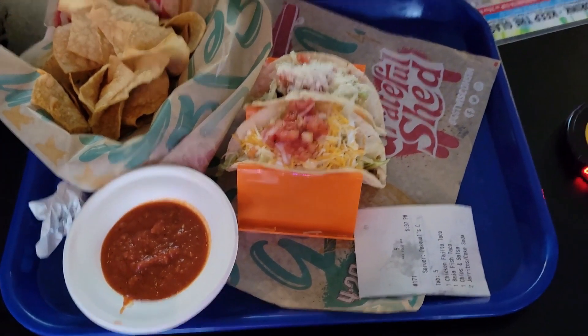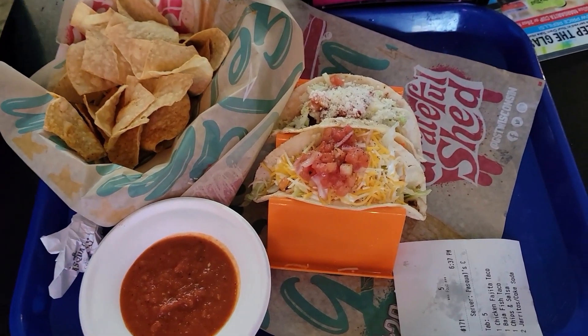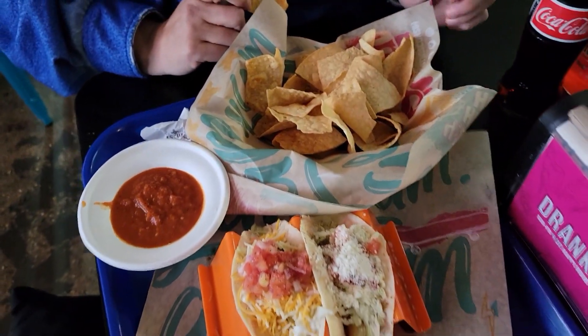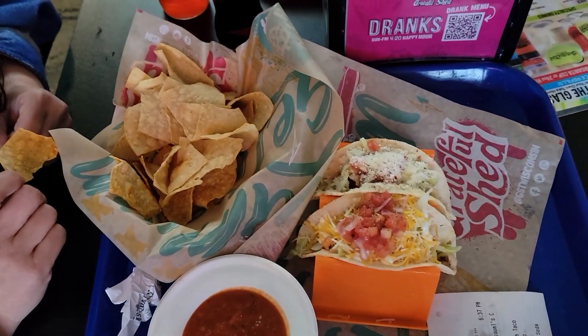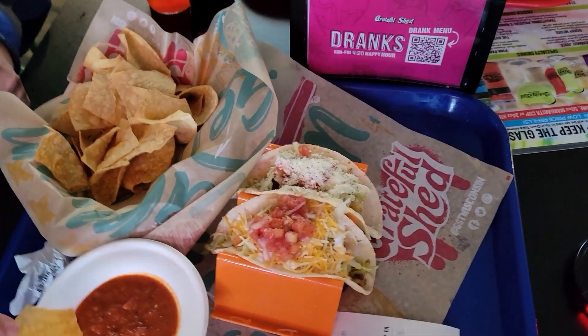So what did you get? I got two street tacos — one fish, one chicken — and chips and salsa. And you said this was $27? Yeah, and then these two drinks. And then we got a couple drinks, a cheeseburger, some fries. But yours alone was $27? Holy smokes. I hope it tastes awesome for $27 — that's actually a lot of money. It does look good, though.